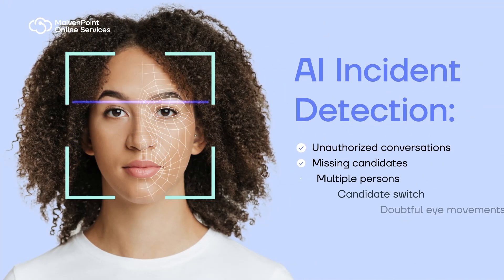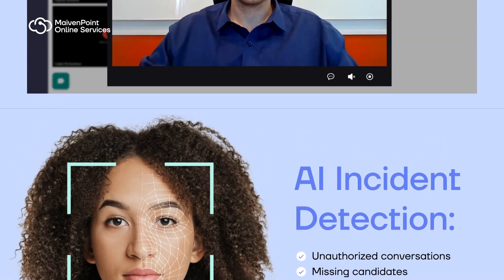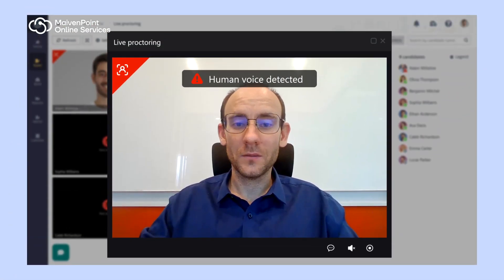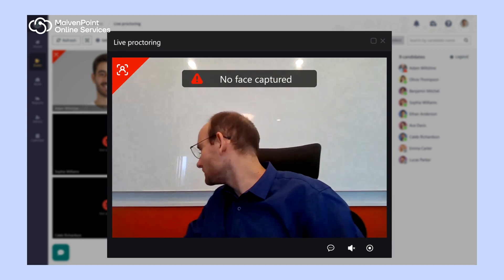Examiner is infused with AI and machine learning to help proctors detect suspicious behavior such as unauthorized conversations, missing or multiple candidates, any switch of candidate, and doubtful eye movements.